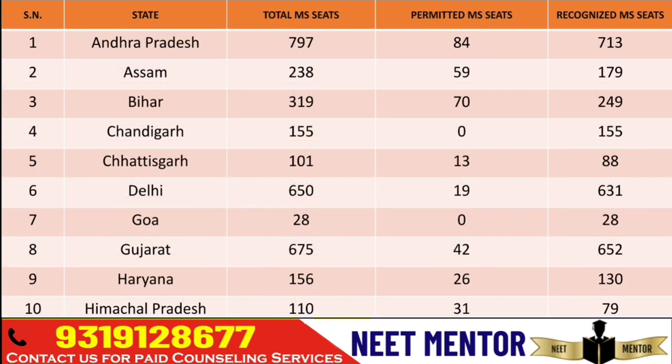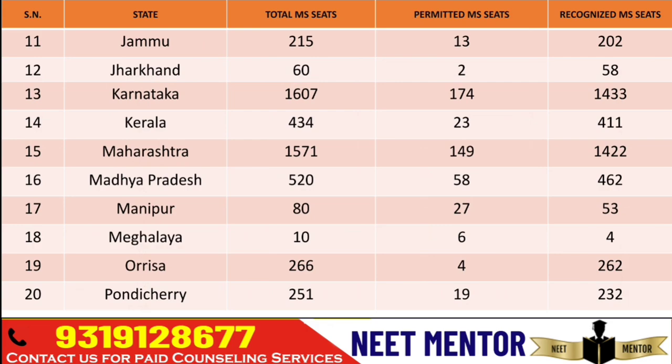In Delhi, 650 is the total MS seats — 19 seats are permitted and 631 are recognized. Andhra Pradesh has 790 total, with 84 permitted and 713 recognized. So this is just to give you an idea so that you can start your homework and your analysis. You can foresee what is going to happen when the counseling process starts.